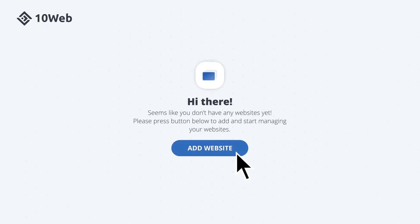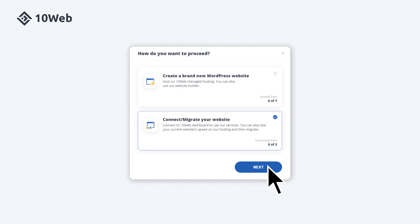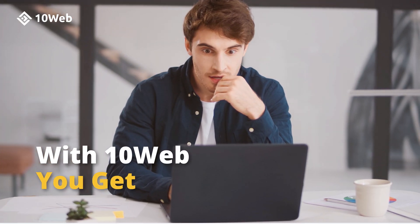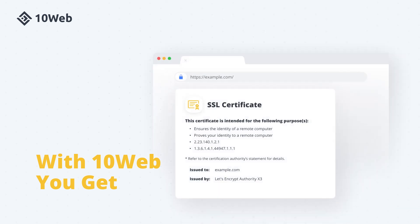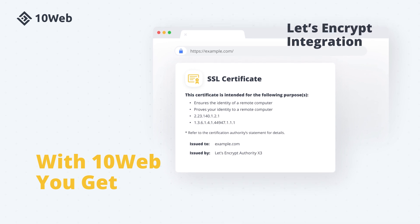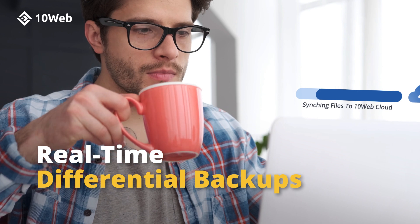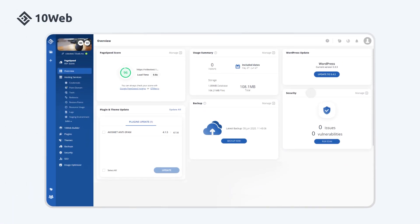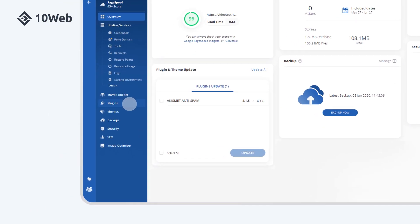You can create your website on TenWeb directly, or migrate your existing website to TenWeb with just one click. With TenWeb, you get a super-fast website with a 95-plus page speed score, a free one-click SSL certificate with the Let's Encrypt integration, real-time differential backups saving your website changes on the fly, and an all-in-one intuitive dashboard helping you install and automatically update your WordPress core, plugins, and themes.